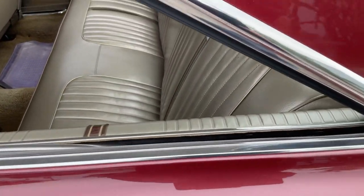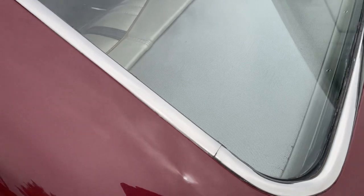All the glass, although I have the windows down right now, is in outstanding original condition.